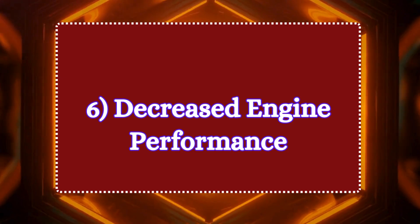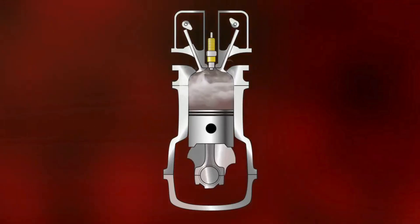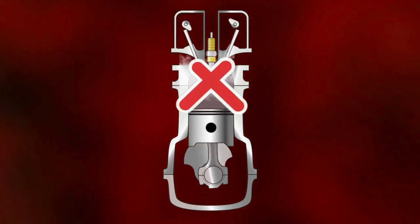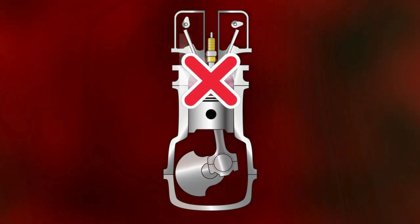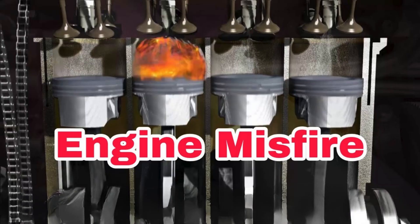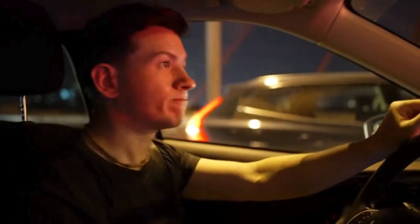Symptom 6: decreased engine performance. A malfunctioning PCV valve may disrupt the air-fuel ratio in the combustion chamber. This disruption may cause rough idling, sluggish acceleration, or even engine misfires. If you feel your car struggling when you hit the gas, don't ignore it.